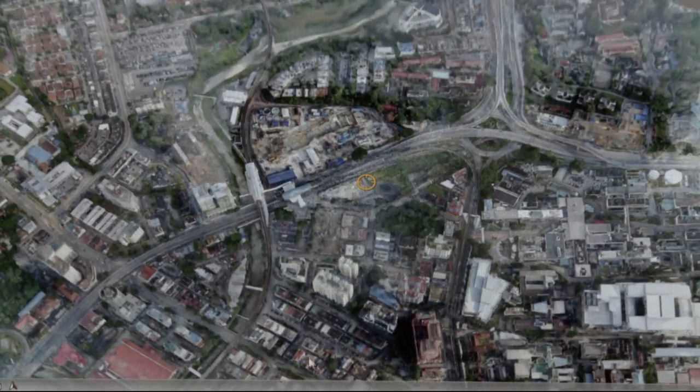GAMUDA, pioneering the construction industry's digital revolution.